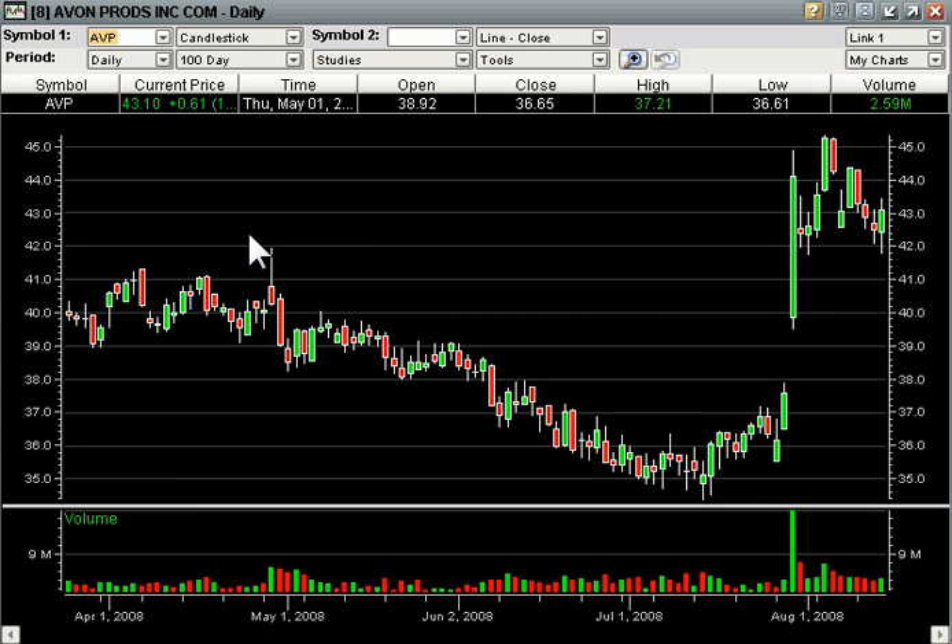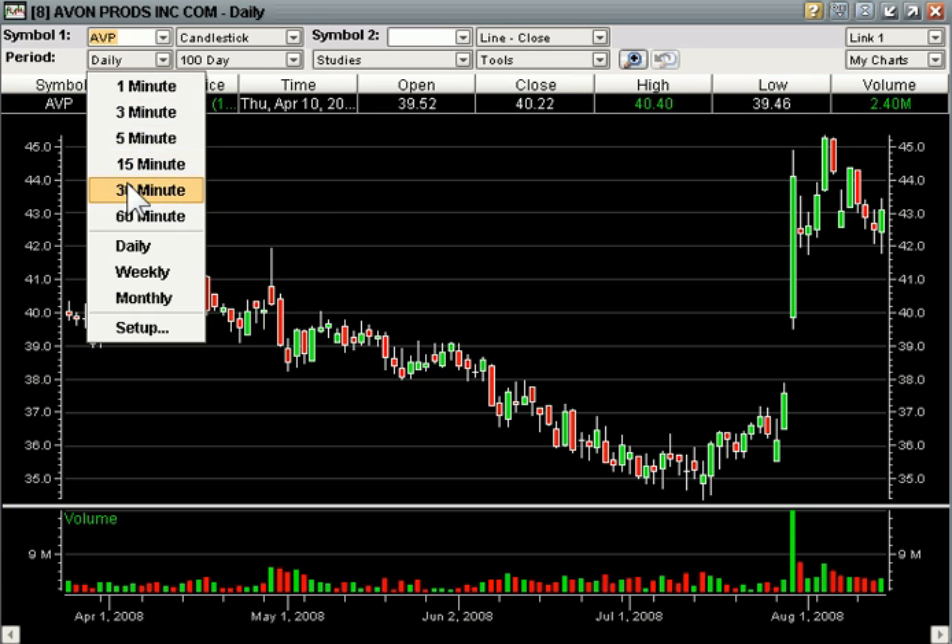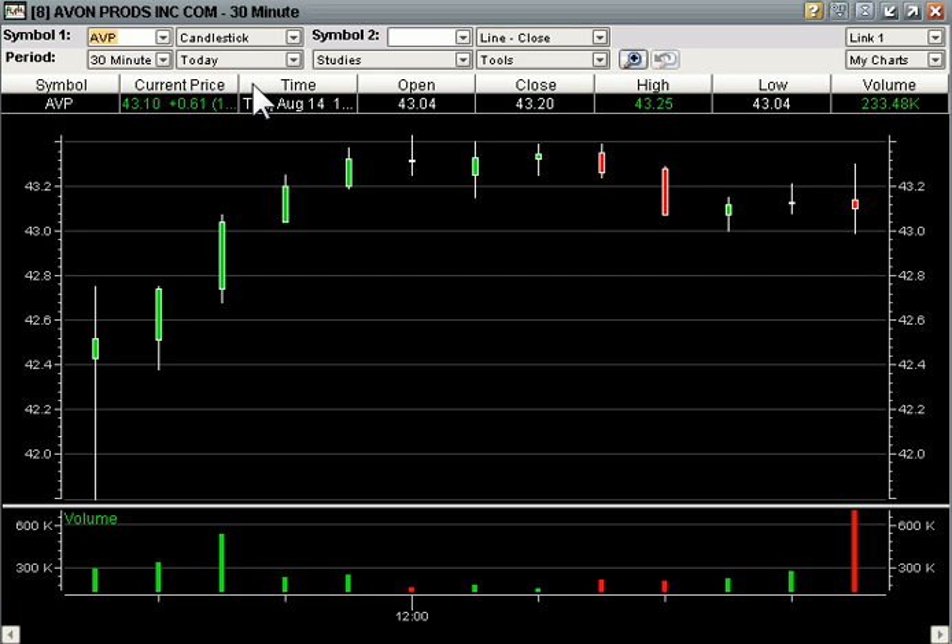Just following up on a couple of our picks today. We had Avon Products on Bounce Watch. Let's go to the 30 minute candles. Remember, a bounce play for us is a break of the 30 minute high. Here the first 30 minute candle is 42.75.